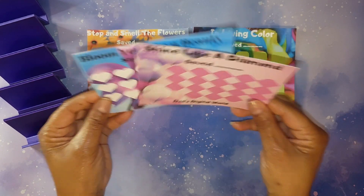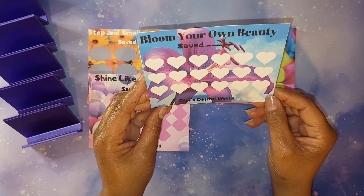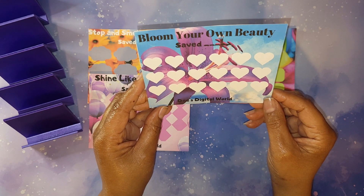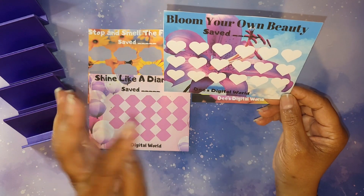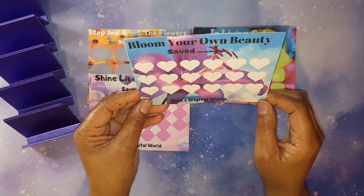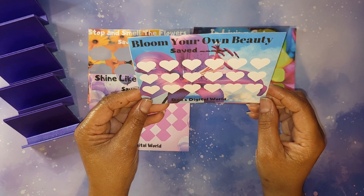The last one is called 'Bloom Your Own Beauty.' The motivation behind this one is that I know some women in particular have a hard time realizing their beauty within and outside, so this is like a little motivational five-dollar seven challenge. I just fell in love with this background — purple is my jam — and I chose to do hearts so you can love yourself, because that is very important.